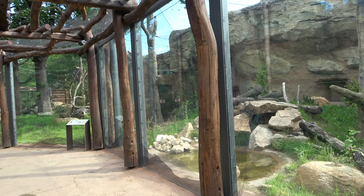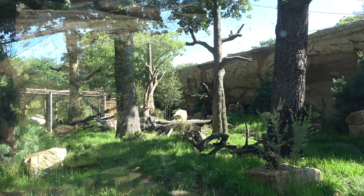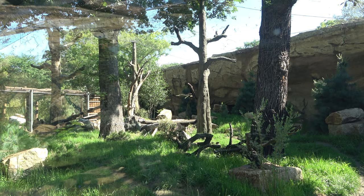After seeing Shiva, you can look into the enclosure just past hers, which is for Emil, the male Persian leopard. This enclosure seems larger and, like Shiva's enclosure, it has been designed really well.